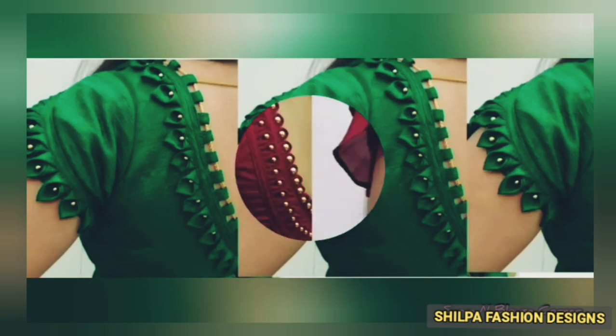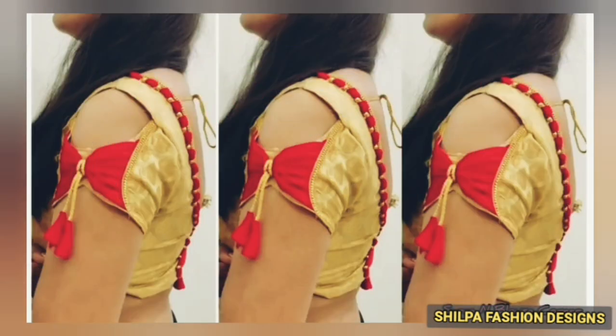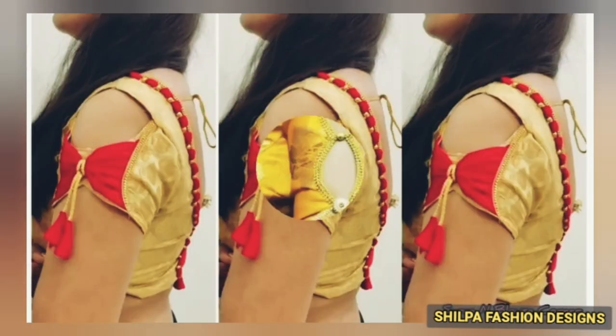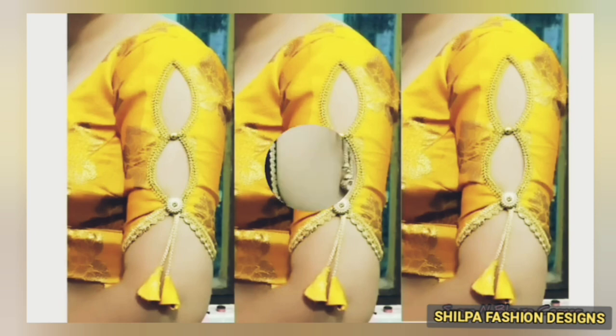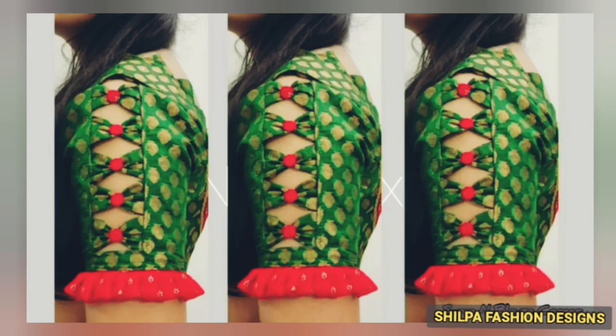If you want to wear a long length, you will get the same design. The blouses are also comfortable for daily wear. If you want to try weddings and occasions, you will get the same design for daily wear as well.